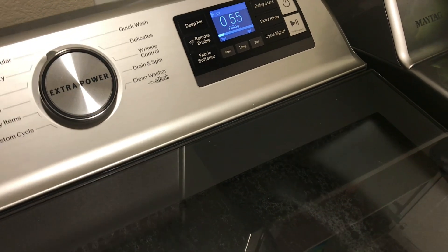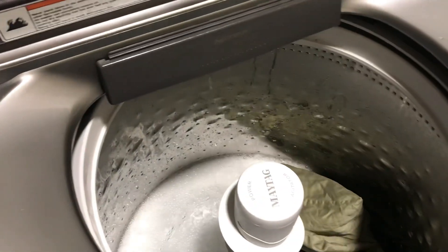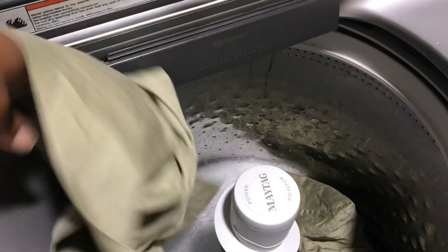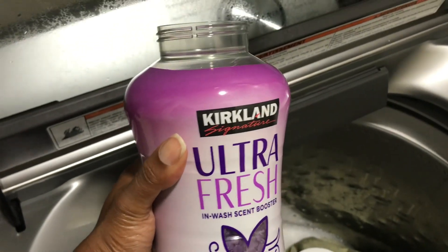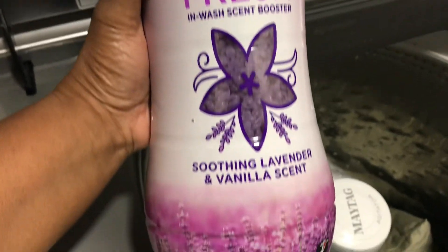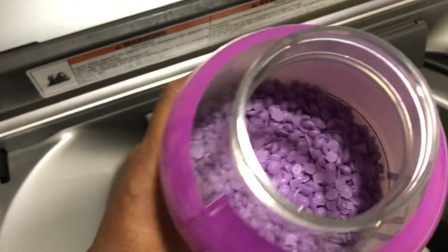Have you ever tried these scent beads from Costco? It smells really good — this is my first time trying it, and the scent is fantastic.